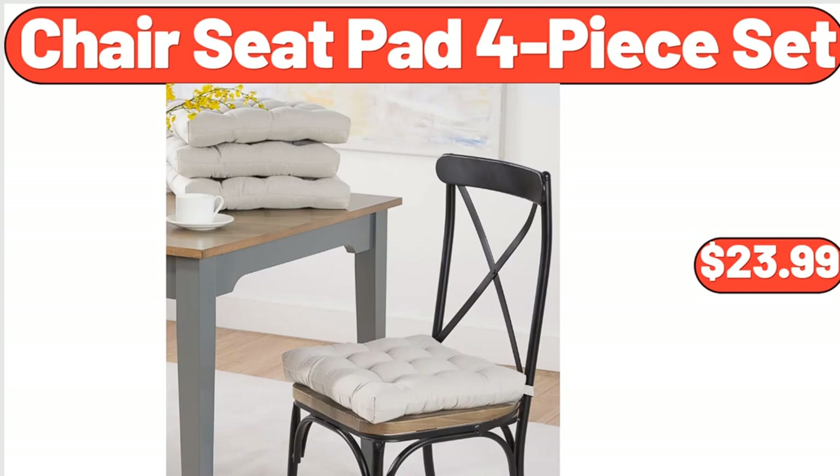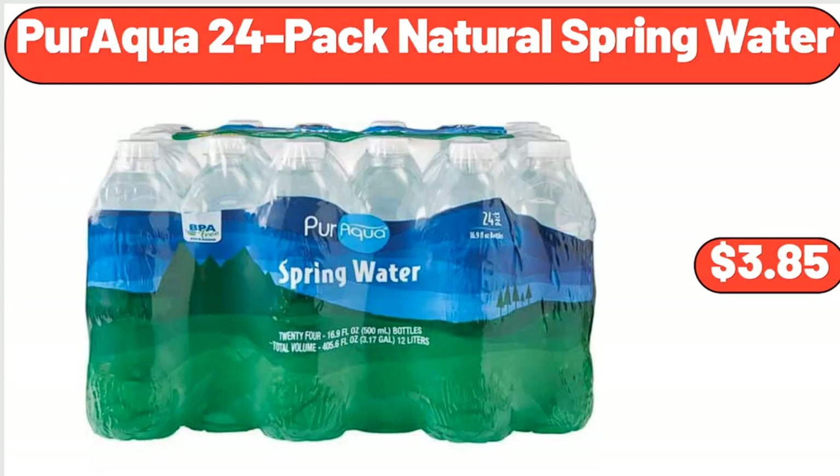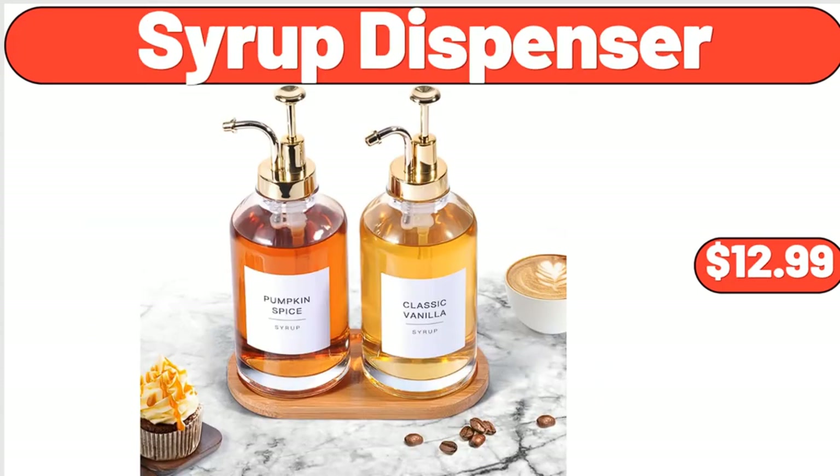Chair Seat Pad 4-Piece Set, $23.99. Medley 3-Compartment Ceramic Utensil Holder, $21.99. Paraqua 24-Pack Natural Spring Water, $3.85. Syrup Dispenser, $12.99.